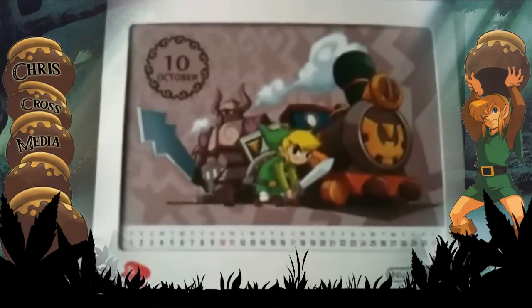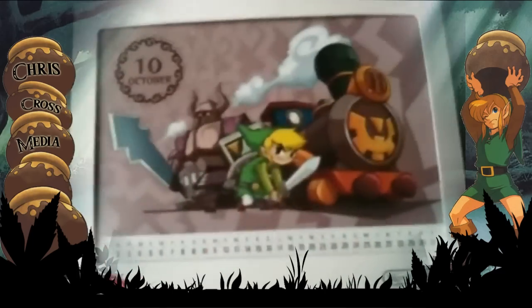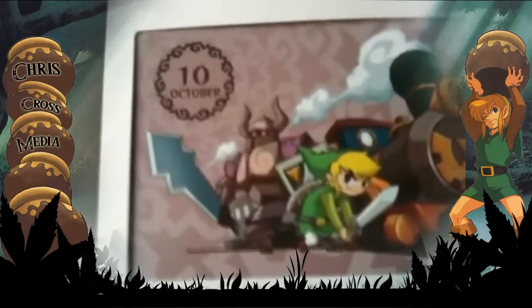To end it off, I want to end with this calendar that I got from Club Nintendo. I was a gold member and I chose this as my gift. It's a calendar — this calendar is insane. It's cool, it has a bunch of them.